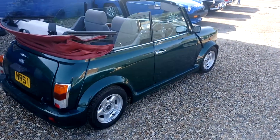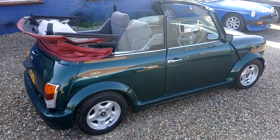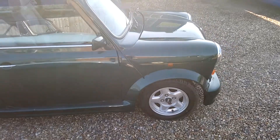It is on sale on behalf of the owner of the car, so as such it does not come with a Beach Hill Garage warranty. The car starts and drives ok.